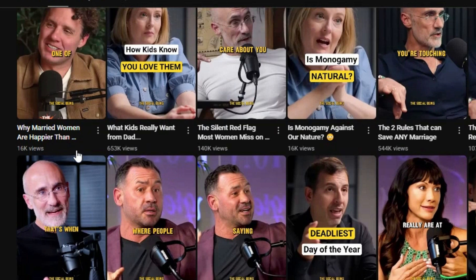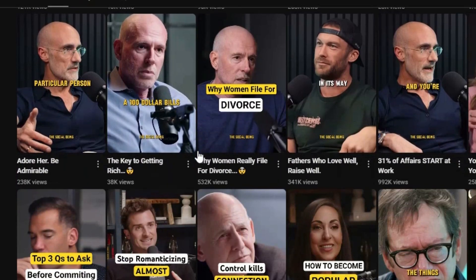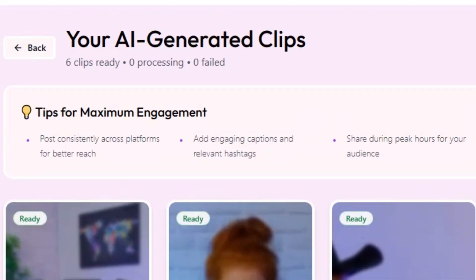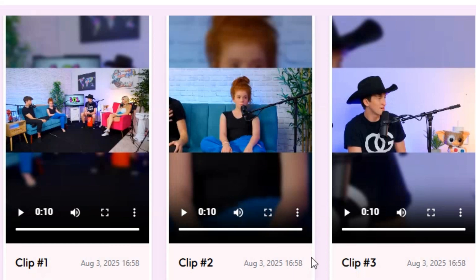If you check, you will see that they are posting three videos every day. You can create a channel just like this. In today's video, I am going to show you the AI tool that will create 10 quality YouTube Shorts for you within a few minutes.